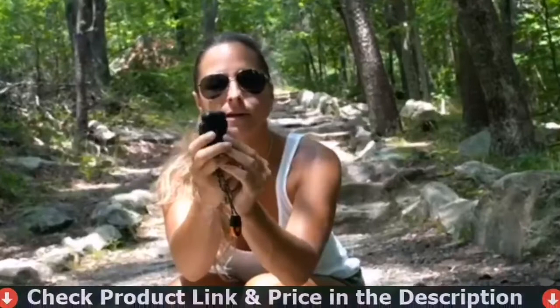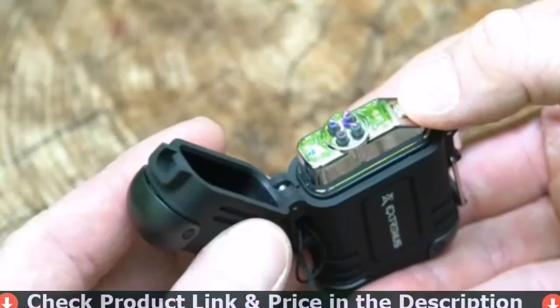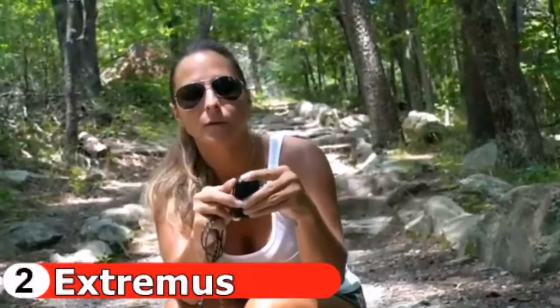Number two in this best camping lighter list is the Extremus Weatherproof Outdoor Lighter. It is a plasma lighter similar to the Explorer model. There are some slight distinctions, especially with regard to the arc — it is more suitable for campfires due to the fact that the high-temperature flame is at the topmost point on the lighter, which helps keep your hands clear.